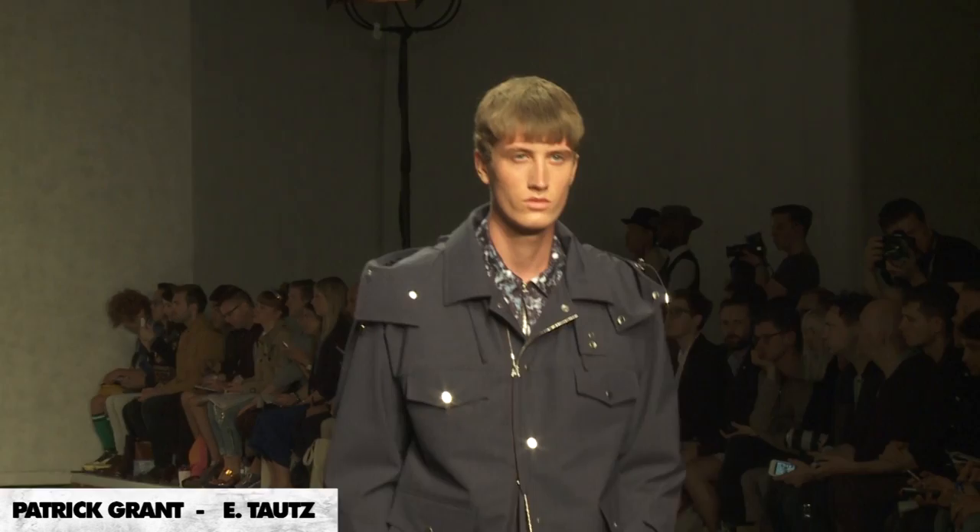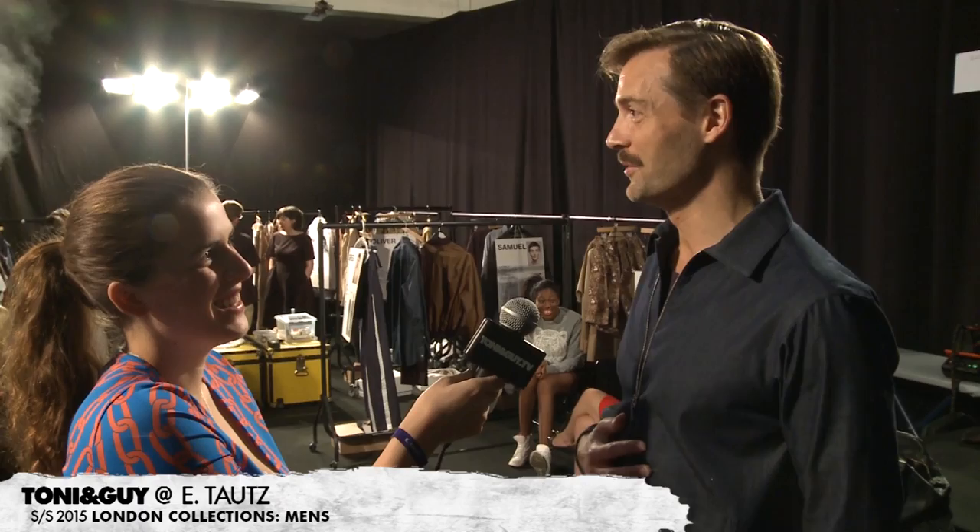A show isn't a show without the clothes, the boys, the music, and of course the hair. The hair plays a big part in how it looks. The Toni & Guy team are over there trying to work miracles with some unruly bits of hair, but yeah, it's a very big part of the show.